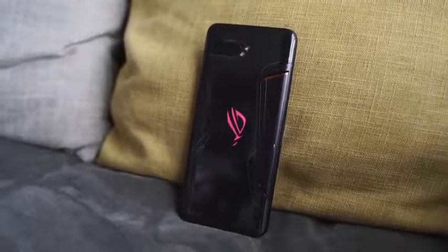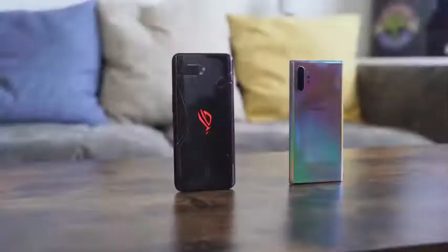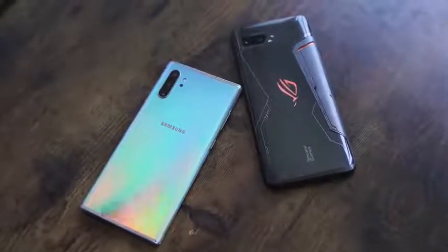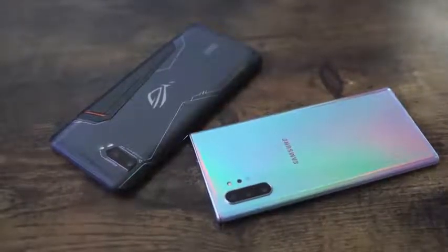Moving over to the cameras: the ROG Phone 2 has a 24-megapixel front-facing camera, while the Galaxy Note 10 Plus has a 10-megapixel front-facing camera that shoots up to 4K. On the rear, the ROG Phone 2 has a 48-megapixel main sensor and a 13-megapixel ultra-wide. The Galaxy Note 10 Plus has 12 megapixels across its main sensor, ultra-wide, and telephoto lenses.